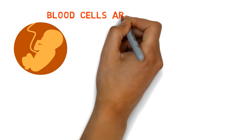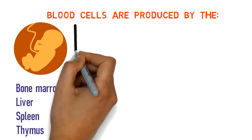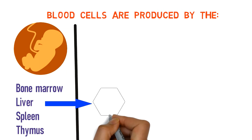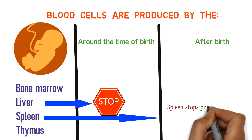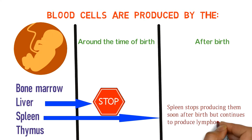In the fetus, blood cells are produced by the bone marrow, liver, spleen, and thymus. This changes during and after birth. The liver stops producing blood cells around the time of birth, while the spleen stops producing them soon after birth, but continues to produce lymphocytes for life.